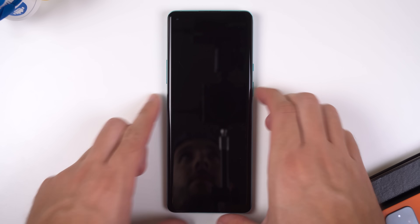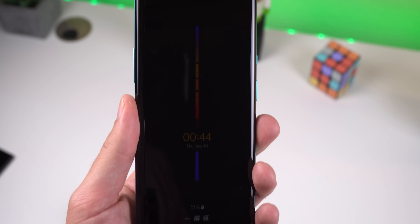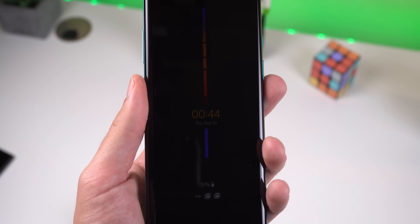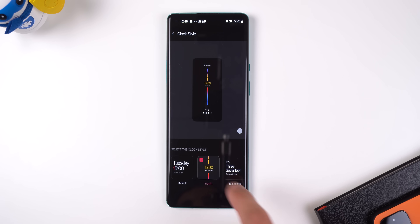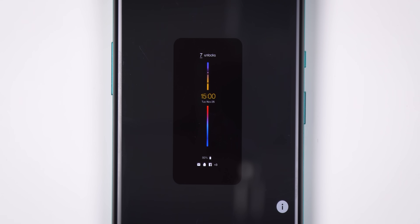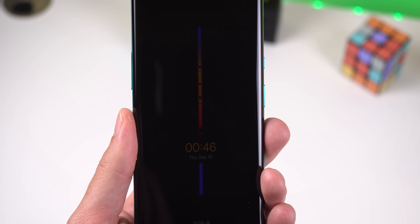Another huge update that everyone has been asking for is an always-on display. OnePlus has finally delivered and you can now see your notifications, time, date, and battery level without even touching the screen. It's phenomenal. You can even schedule the ambient display if you don't want it shining at night. They also created a new clock style called Insight which displays the time within a visible color bar. It looks abstract and fancy, but really it's just telling you phone usage information discreetly. At the top of the bar it displays the number of times you've unlocked the phone throughout the day, and every time you use the phone, a section of the bar gets blacked out. The longer you use the phone, the wider the blackouts will be, and as the day progresses, the time will be lowered on the colorful bar.